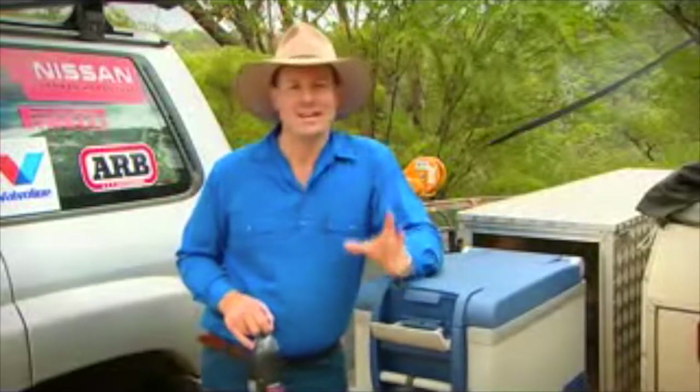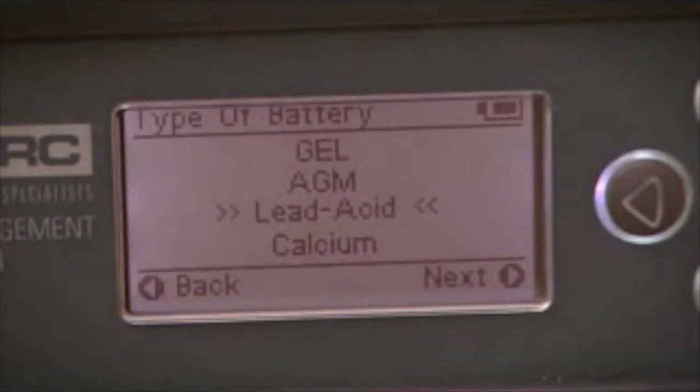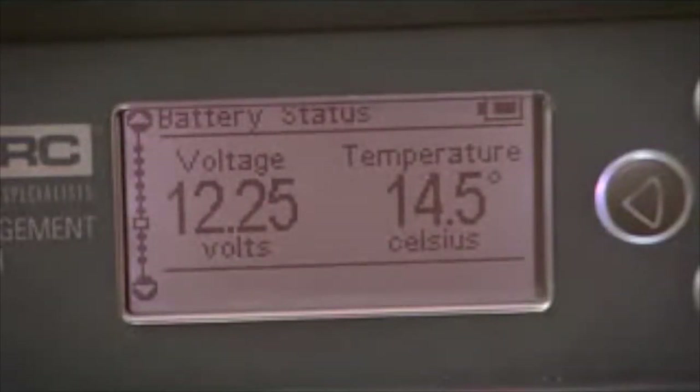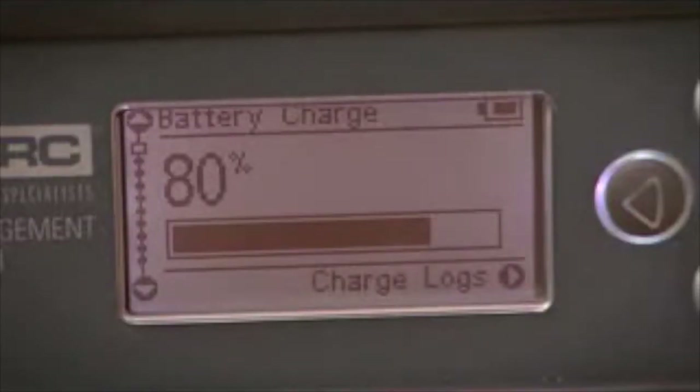The BMS unit lets you know exactly how much juice you've got left in your battery, and how much drain you've got on the battery at any single time. It even tells you what sort of battery you're using and what the temperature is inside that battery. There's just loads of information available, and all of that information points to one thing: